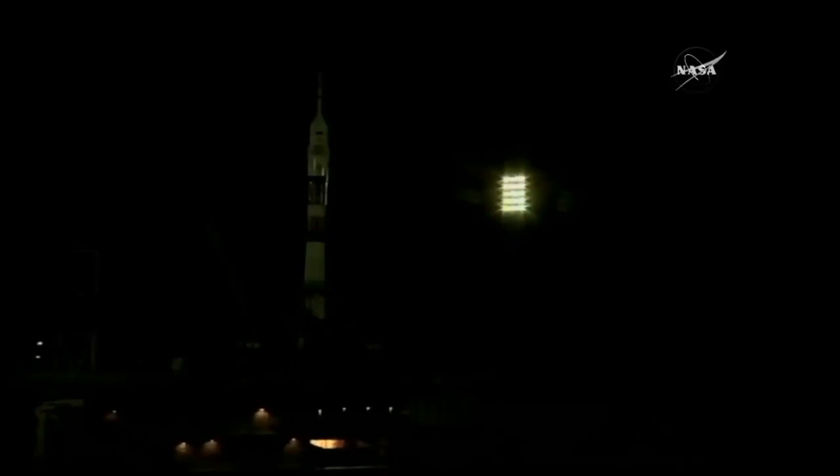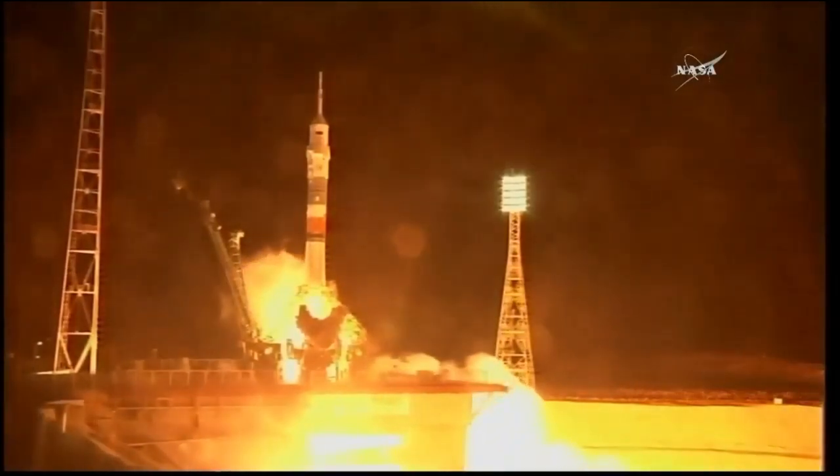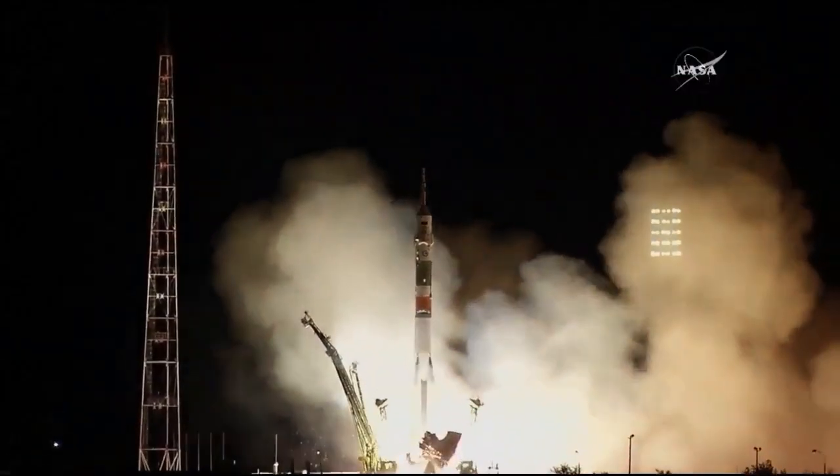Getting confirmation the ground propellant feed has been terminated. We'll have one more umbilical to separate. There you can see the engines now firing. The launch command issued. These engines now ramping up. Engine turbo pumps at flight speed — and liftoff.